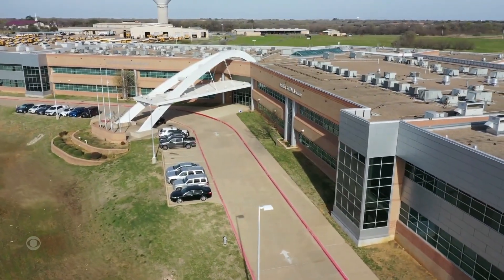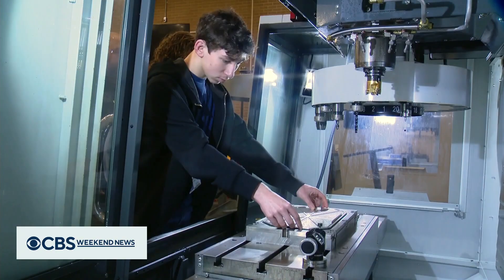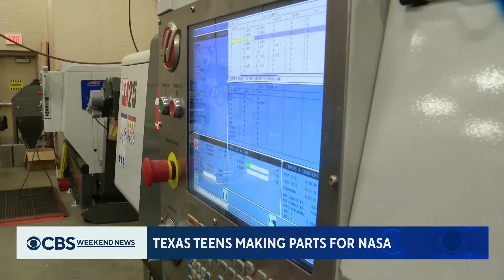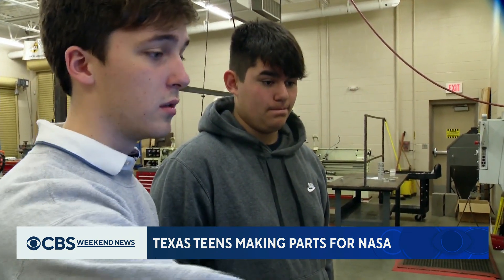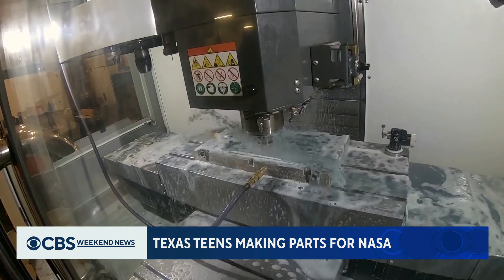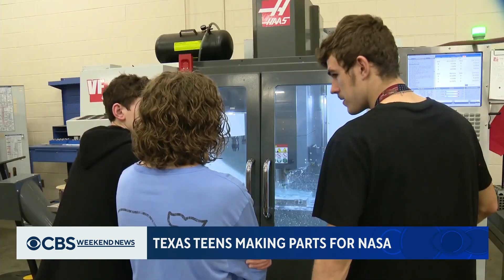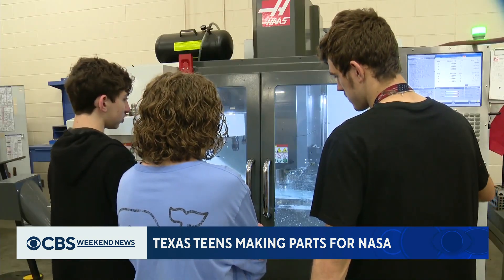It's Monday morning at Ben Barber Innovation Academy. These high school students are hard at work using highly technical machines to fabricate parts in this manufacturing class. But this isn't your ordinary school project — they're working on parts that will be used by NASA.